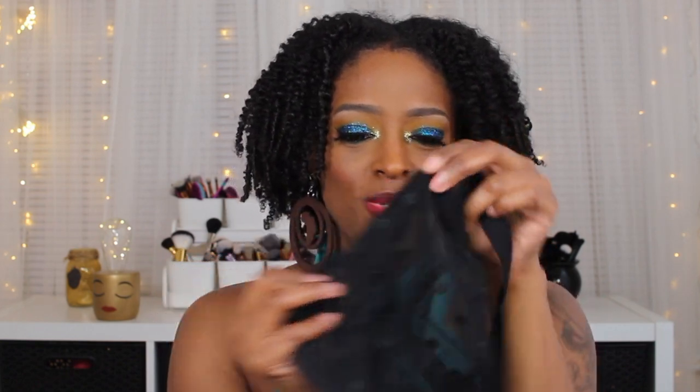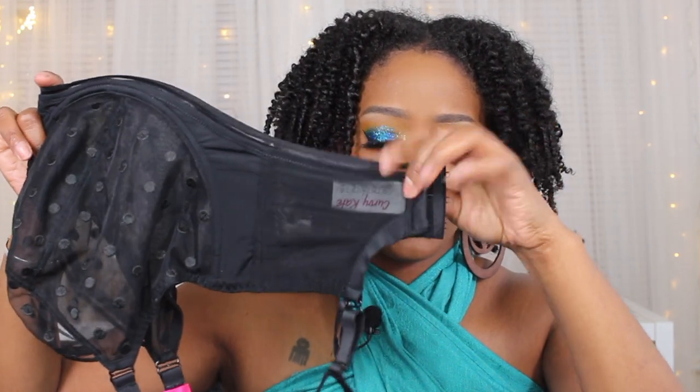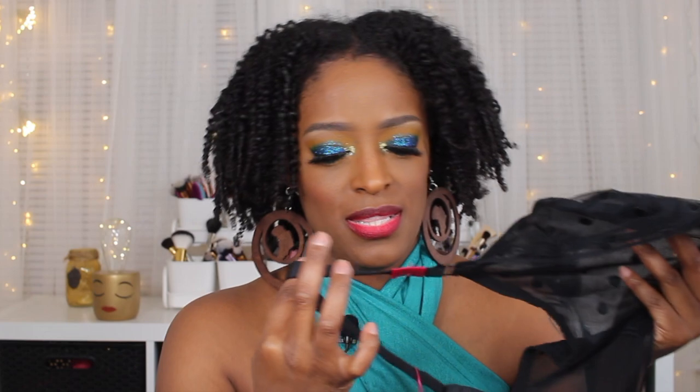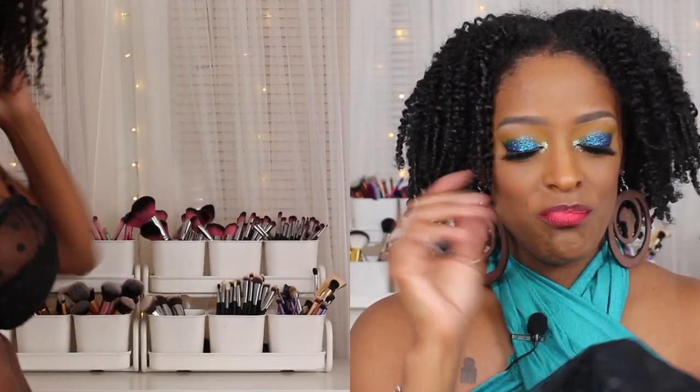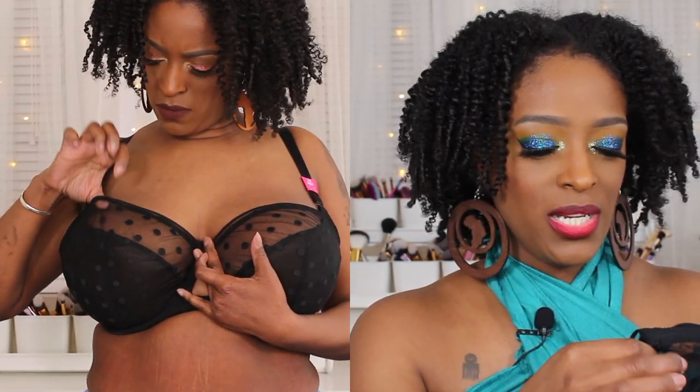Curvy Kate bras are in UK sizing. I really like the structure of this bra — it doesn't have any padding, just a light lining on the inside so you can't see through it. It has a really thick band, which you know I love, three hooks in the back, and nice thick sturdy straps. I did like this bra a lot, but this part right here is kind of loose where it should lay flat.